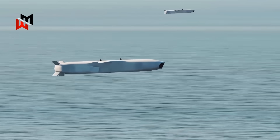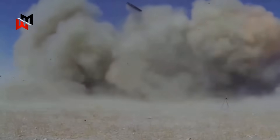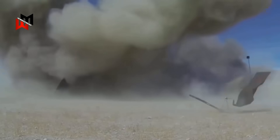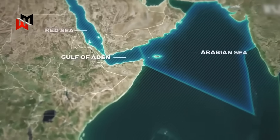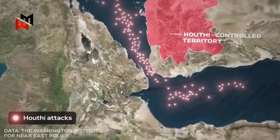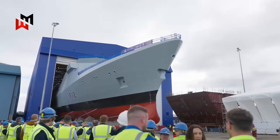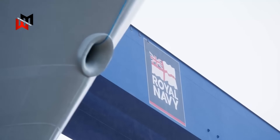Each missile offers unique capabilities, aligning with the Royal Navy's goal to enhance lethality and flexibility in response to evolving global threats, such as those observed in the Red Sea conflict involving Houthi missile and drone attacks. This explores these candidate missiles, their features, and their potential impact on the Type 31's operational effectiveness, reflecting the Royal Navy's ambition to maintain a cutting-edge maritime force.